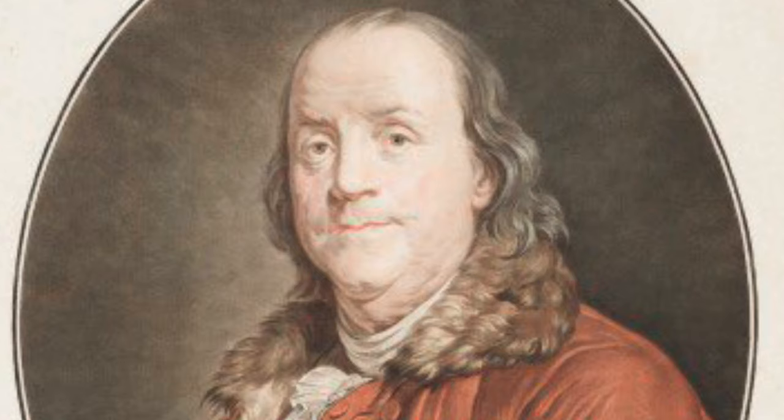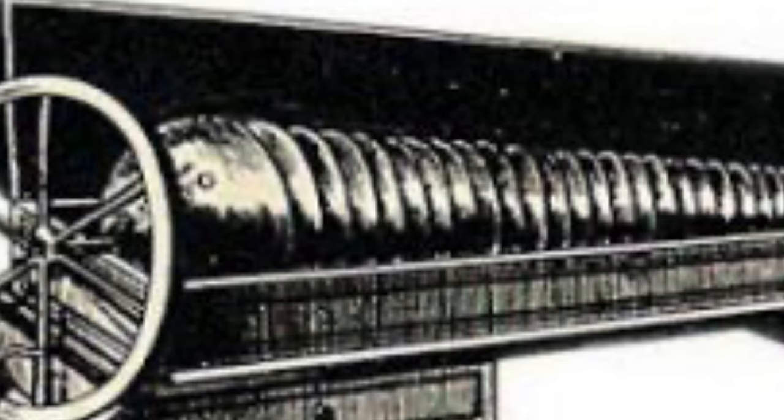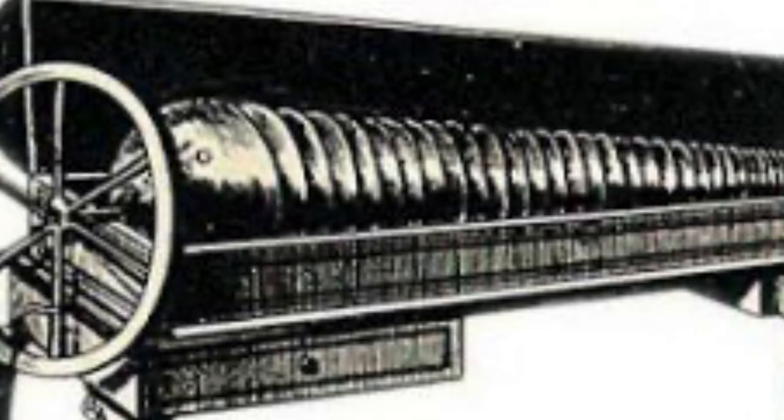Benjamin Franklin was a writer, publisher, printer, merchant, scientist, moral philosopher, international diplomat, and inventor. Musically, he invented the glass harmonica, or harmonica, in 1761, which became very popular with then-modern composers Bach and Mozart.